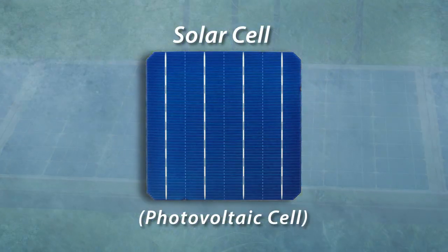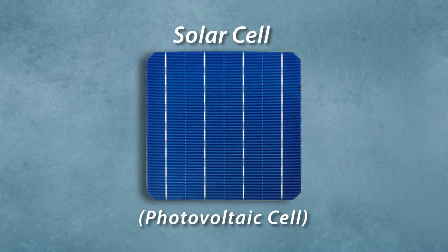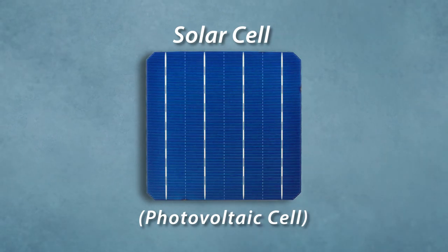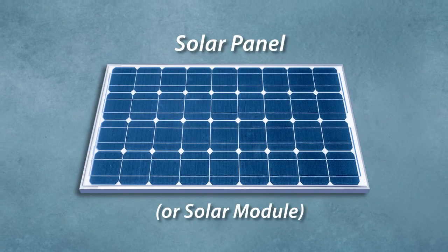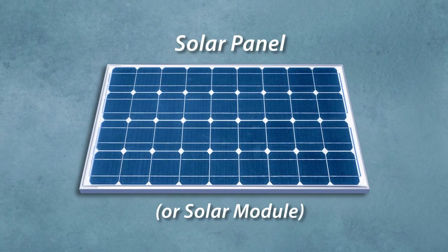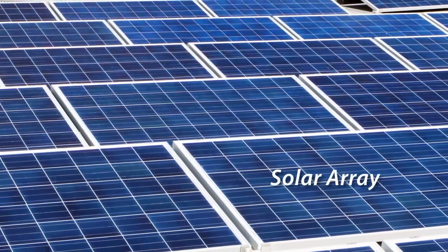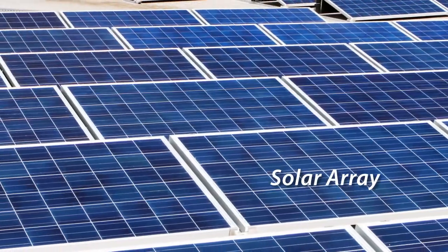Solar cells, also called photovoltaic cells, perform amazing magic, turning sunlight into electricity with no moving parts. These cells can be grouped together in solar panels, also called solar modules or photovoltaic modules, and these groups of solar cells can be combined in large arrays to provide even more power.